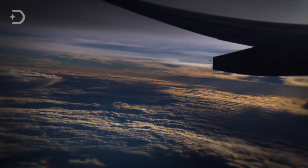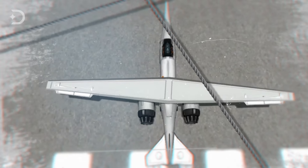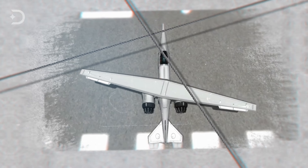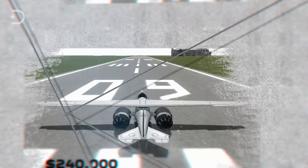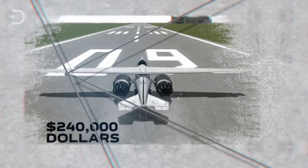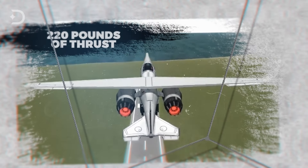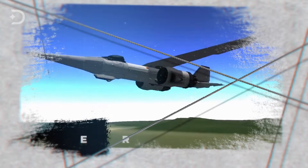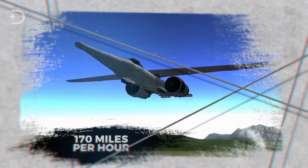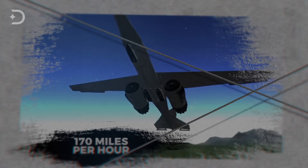At lower speeds, the wing is in its conventional position, providing maximum lift and better control. As the AD-1 gained speed, the wing pivots to increase the oblique angle. The whole aircraft cost about $240,000 and was powered by two small Micro-Turbo TRS-18-46 turbojet engines producing about 220 pounds of thrust at sea level. The aircraft was limited to speeds of just 170 miles per hour for safety reasons, and the program was retired in 1982.